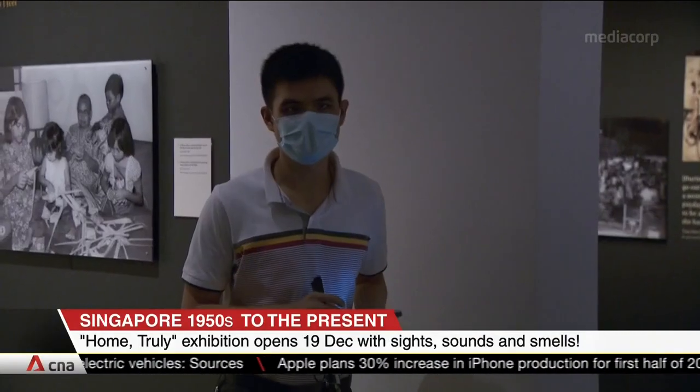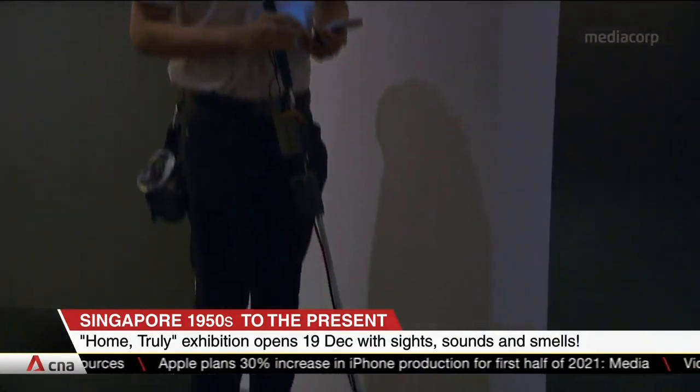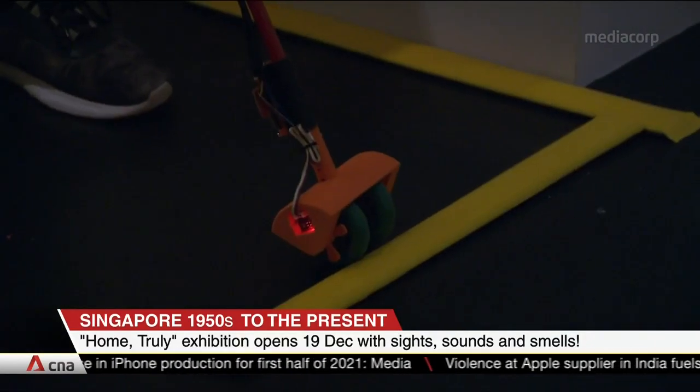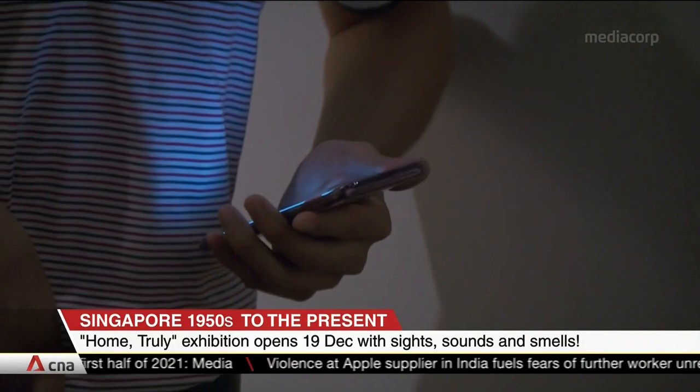In a first for the museum, the exhibition also caters for the visually impaired, starting from January, with a smart cane prototype and an audio tour. They'll be able to enjoy the exhibits.